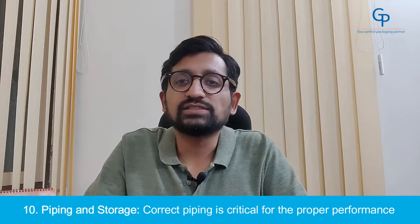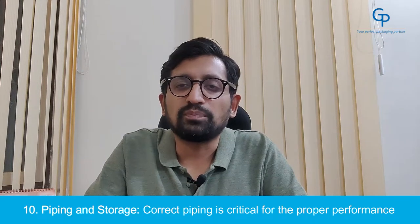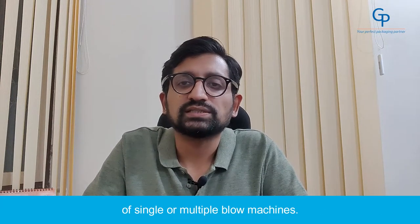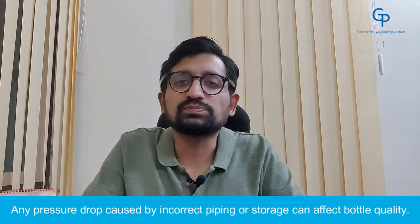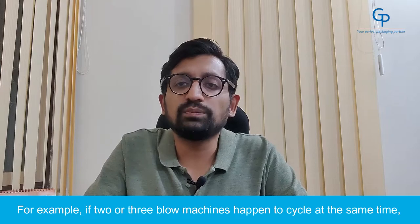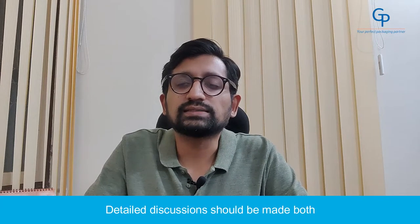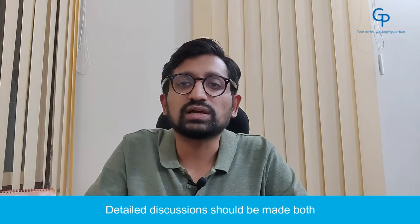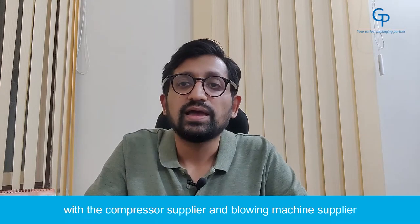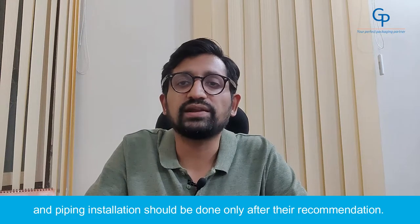Number 10: Piping and Storage. Correct piping is critical for the proper performance of single or multiple blow machines. Any pressure drop caused by incorrect piping or storage can affect bottle quality. For example, if two or three blowing machines happen to cycle at the same time, it can cause a pressure drop to shut down all three. Detailed discussions should be made with both the compressor supplier and the blowing machine supplier, and piping installation should be done only after their recommendation.